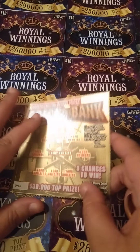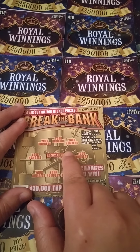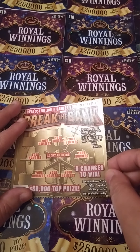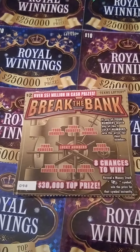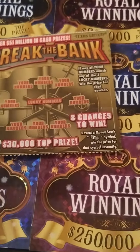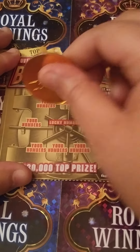Alright, we're going to start off with this Break the Bank — it's pretty simple: you need to match your numbers to the lucky numbers in the middle, there's three of them, or get a stack of cash to win instantly. So this is a $17 session, using my lucky gambler coin. Wish me luck y'all!